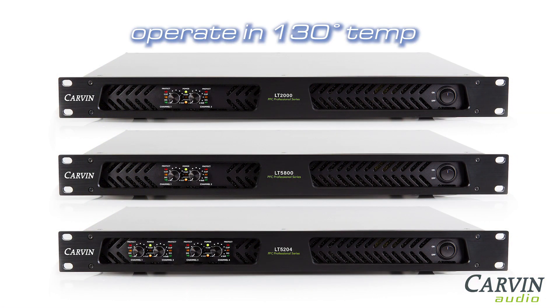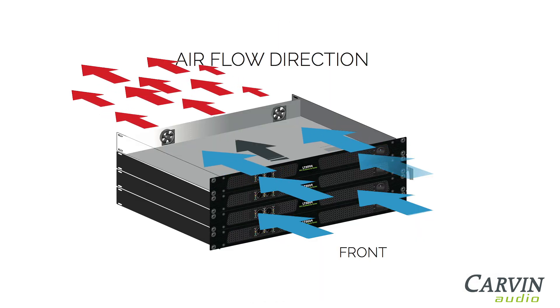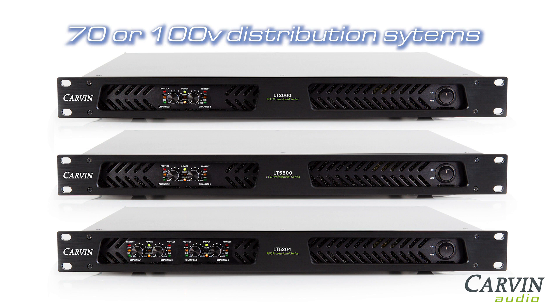Designed for rigorous live sound touring or installation, the LT amps can function in ambient temperatures up to 130 degrees Fahrenheit. Cool air is drawn in from the front by multi-speed fans. These are designed for high current 2 ohm operation; a 2 ohm D rating is not required. The LT-Series can also be used for 70 volt or 100 volt distribution systems.